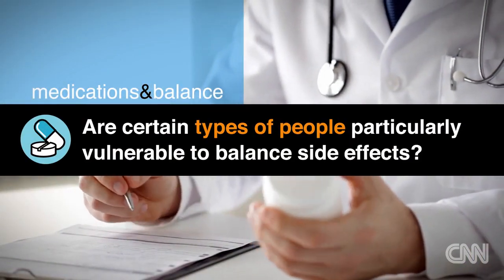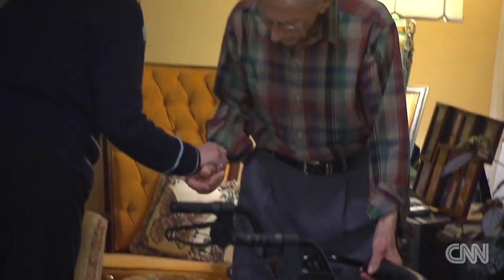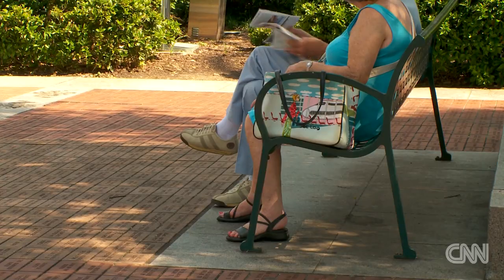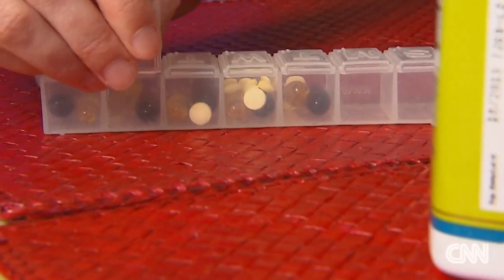Are some people particularly vulnerable to balance-related side effects? The elder population is at most risk for these. We're really concerned with fall issues. There's actually a list of medications called the Beers List — medications that we try to avoid in the elderly population. Their bodies just don't metabolize medications quite the same as a younger person's does, and they're at a higher risk. They also take more medications, and there is that risk for overlap of side effects, which could put them at risk for being unstable.